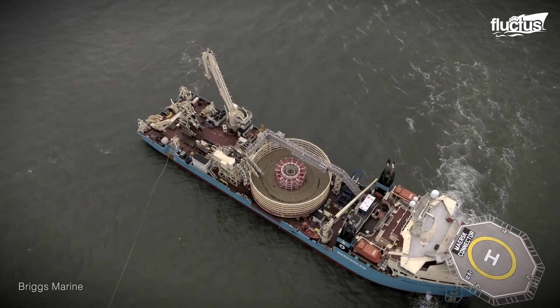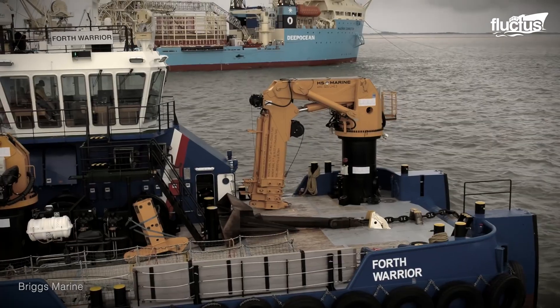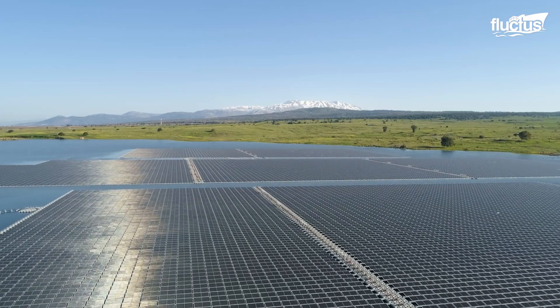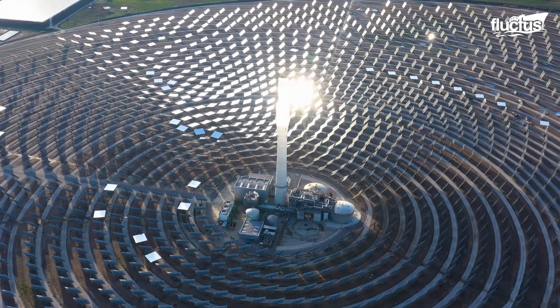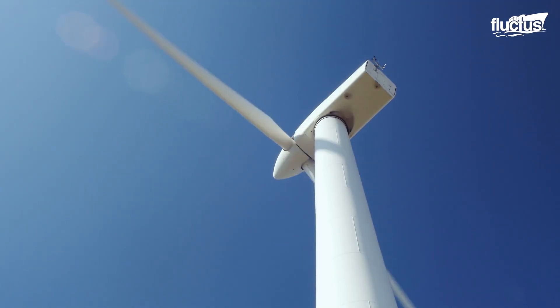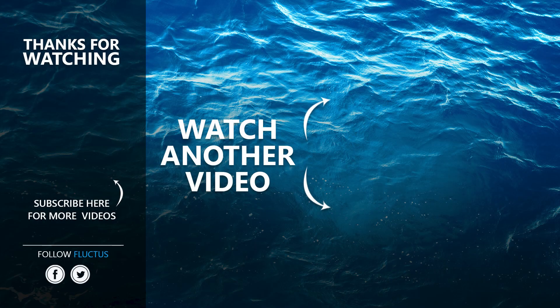With advancements in subsea cable technology and sustainable approaches towards the transportation and usage of energy, one can only wonder what new energy type is coming next and how will it be transported to its waiting end-users. That's the end of this video. I hope you enjoyed it. Make sure to subscribe to this channel so you don't miss any of our new content. See you next time!